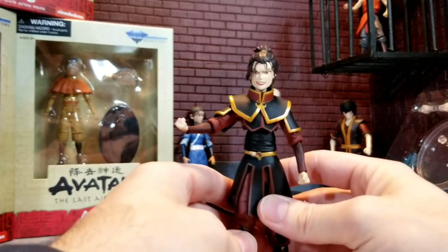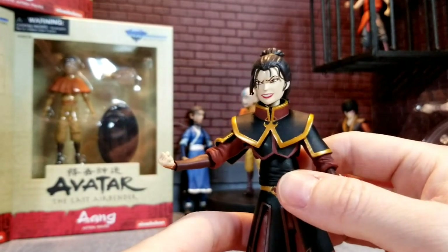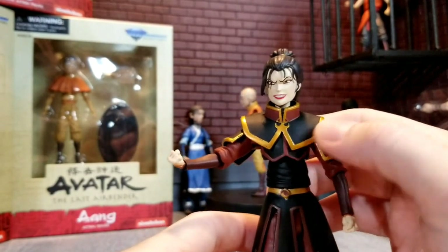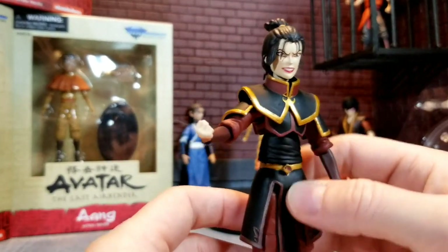Check out the detail — great face sculpt, great angry Azula, very spot on. I have one negative, but I do love the gold trim. They did a really good job on the paint there, in my opinion.